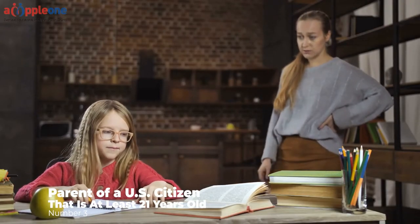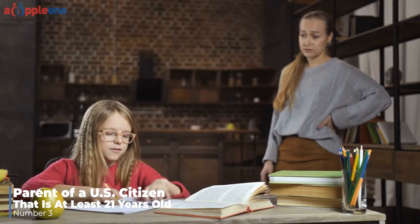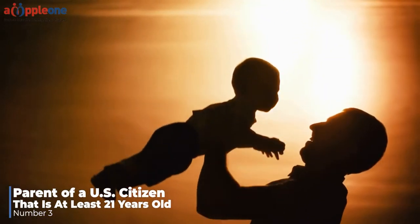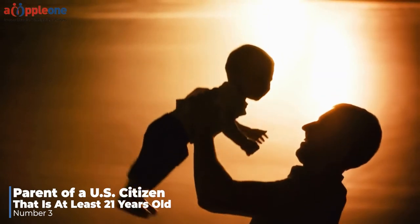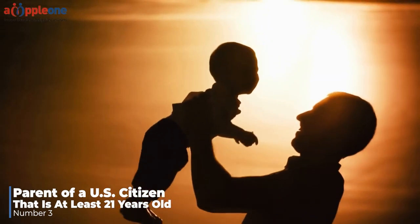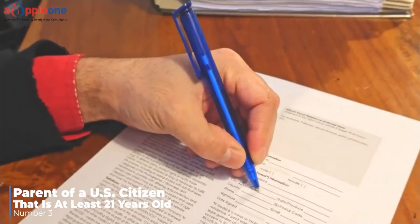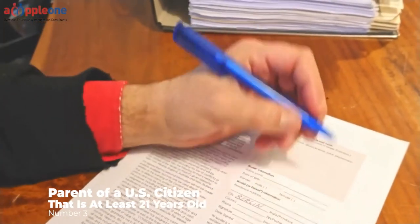Number three: Parent of a U.S. citizen that is at least 21 years old. If you are the parent of a U.S. citizen that is at least 21 years old, you may possibly be eligible to apply for your green card through your child. Your U.S. citizen child would need to petition for you by filing a Form I-130 immigrant petition on your behalf.